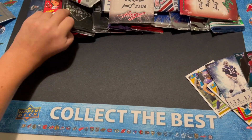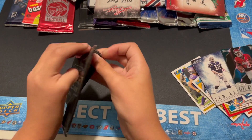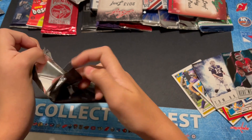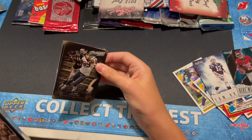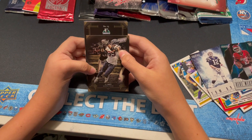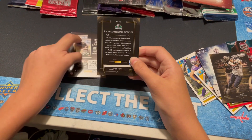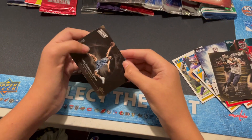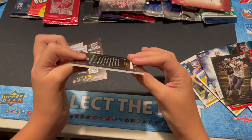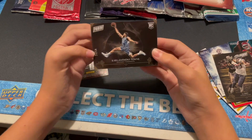Let's do a 2015 Black Friday — I believe this is thick. It could be a filler, but it will not be a filler. It will be Karl-Anthony Towns. Is that a patch? Oh no, it's just a thick rookie card, number to 50. Very nice. Very thick there, and it's a cool picture on there too.